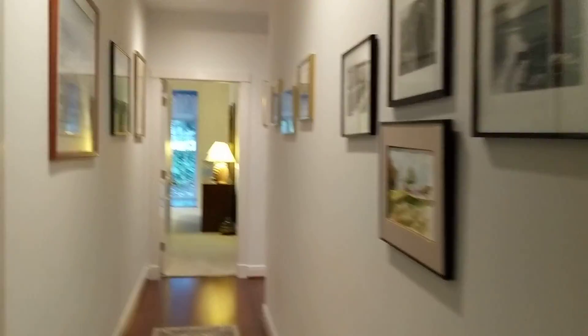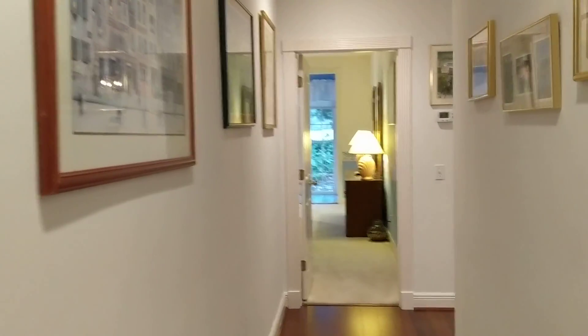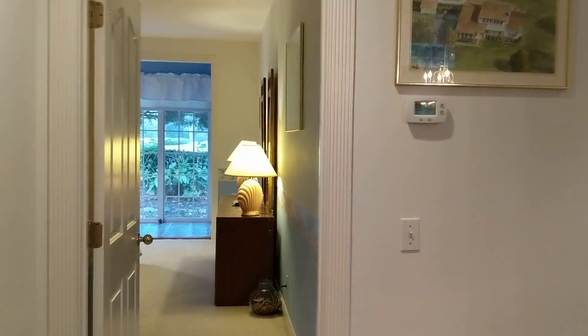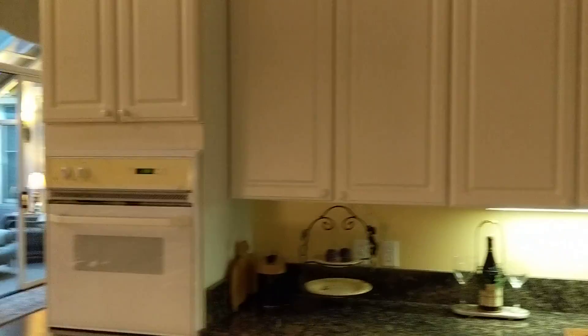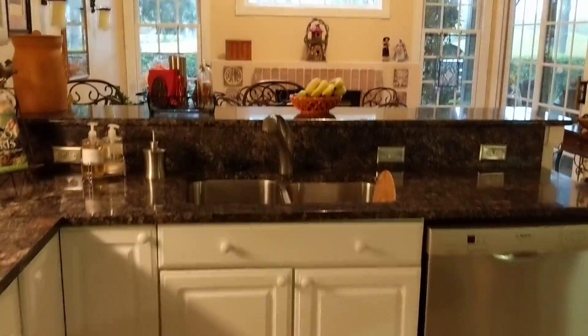That front bedroom really is — although they have it set up as an office — that front room really is a bedroom, so something to keep in mind. And then the kitchen is really cute. Tall ceilings in here — I don't know if this is really translating on the video, but tall ceilings in here, a little keeping room beyond the counter space here, wall ovens.